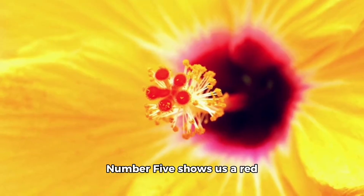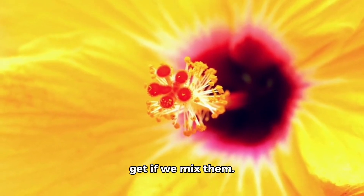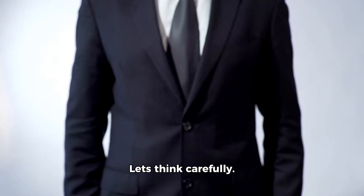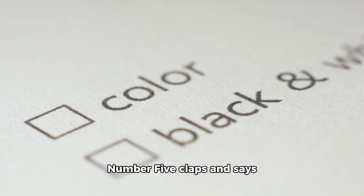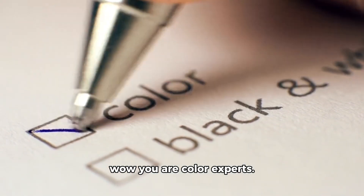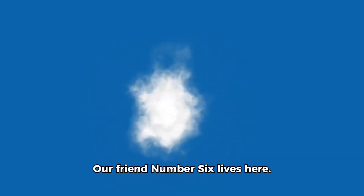Number Five is a color master who loves mixing colors to create new ones. Number Five shows us a red flower and a yellow flower and asks: what color will we get if we mix them? Let's think carefully — red plus yellow makes orange! That is right. Number Five claps and says wow, you are color experts!